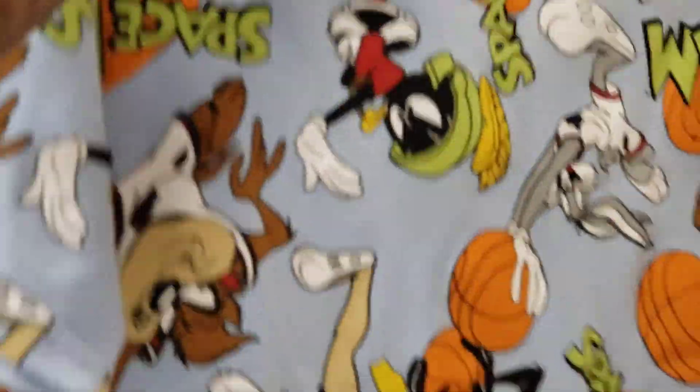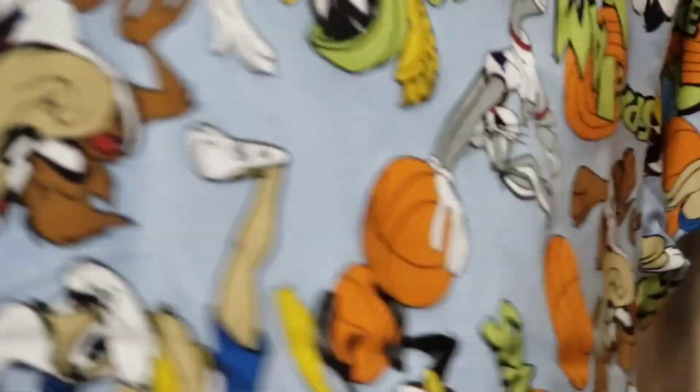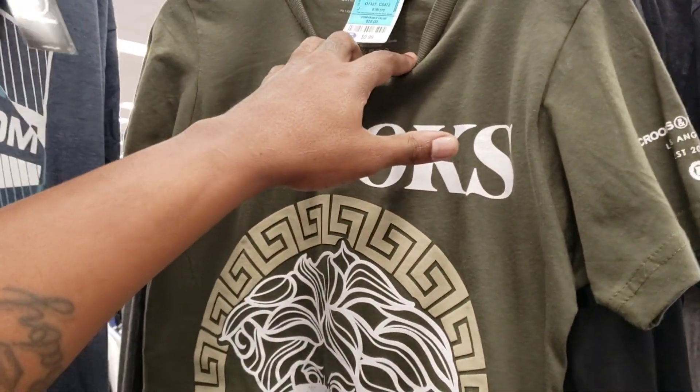Inside this Ross — blue space GMT, not bad, all-over print but not too much. Looking at the active shorts and active stuff, a lot more sections to see. But as far as what I'm looking for, I don't see anything.